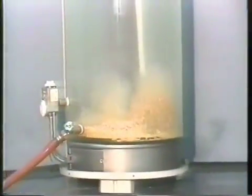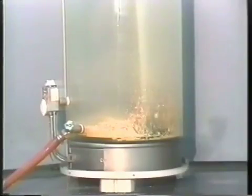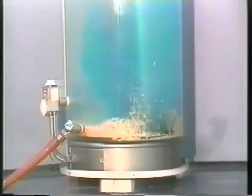Here we've combined the sediment and dye demonstrations together to show you how inefficient a standard dip tube is. You see minimal sediment disturbance and poor dye distribution.